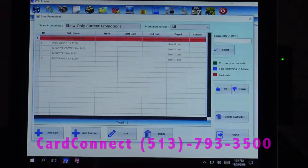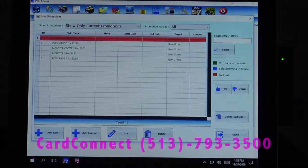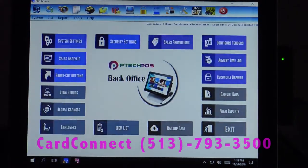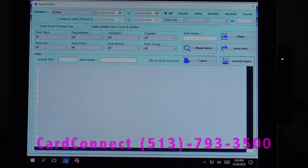Our sales promotions shows us all our current promotions. You can set up a start date as well as an end date, so you don't have to remember to come in on Monday morning and change the price of the Gatorades. Our sales analysis allows you to compare year-over-year data, as well as customize the analysis to your liking. You've got hourly, daily, weekly, monthly, and yearly reports.